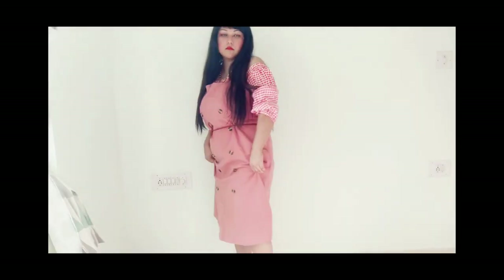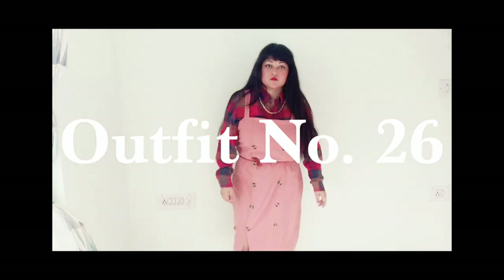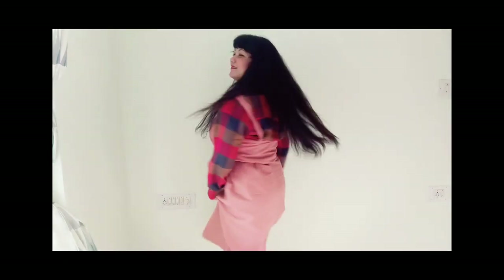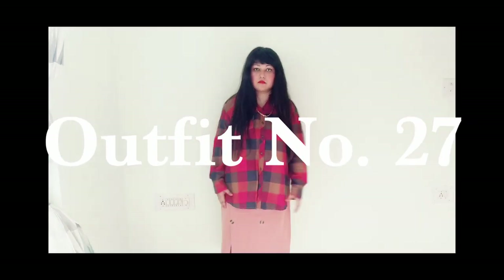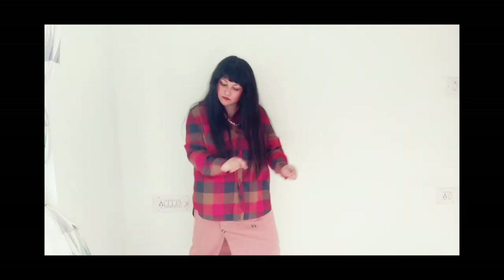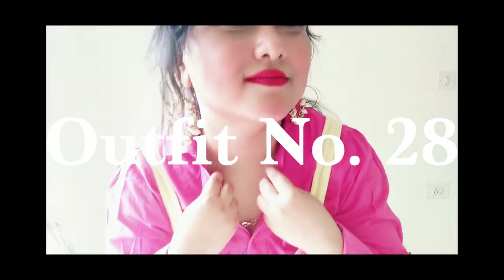The next outfit is a nude pink color dress paired with a gingham print off-shoulder top and also a shirt. Wearing shirts with dresses is so hot right now — you can wear it as a skirt or as a dress. If you can carry it well, you can rock it.